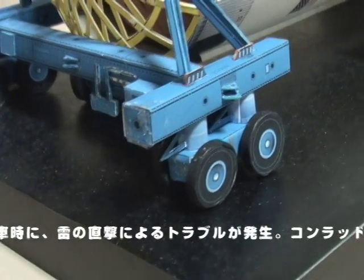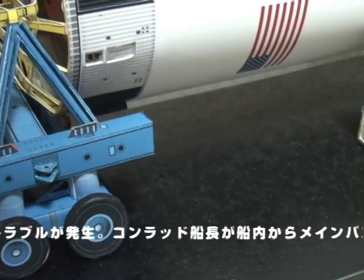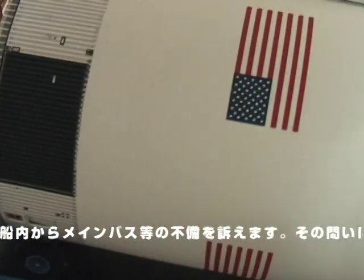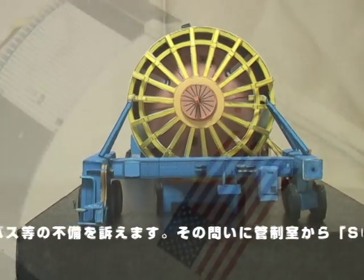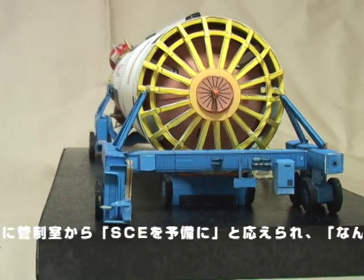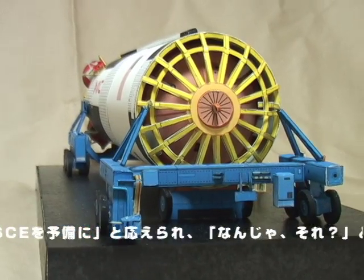Okay, we just lost the platform, gang. I don't know what happened here, we had everything in the world drop out. Roger. I got three fuel cell lights and AC bus light, fuel cell disconnect, AC bus overload one and two, main bus A and B out.